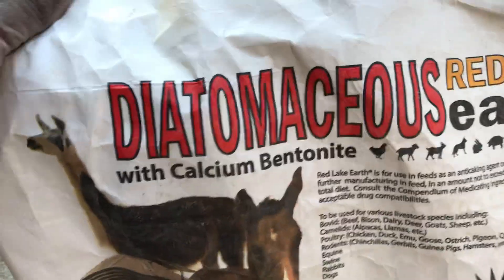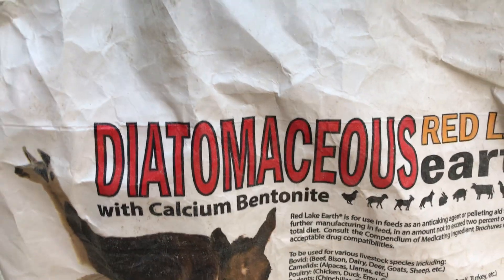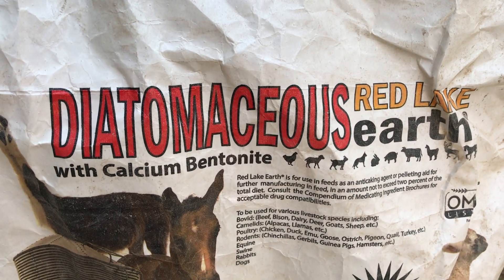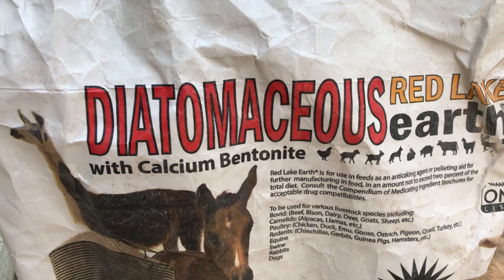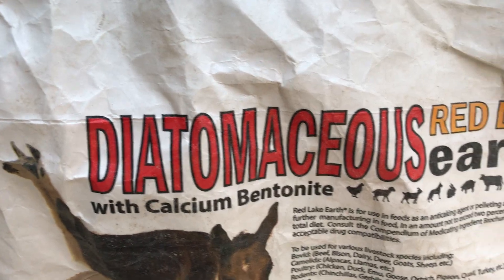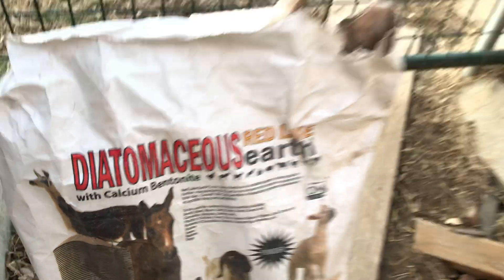Get it and use it — this helps get rid of the lice, ticks, fleas, whatever it is on your pets. Get it and use it. Make sure it's the diatomaceous earth — this stuff is great, guys. Get it and use it on your chickens. Get rid of the mites and everything.